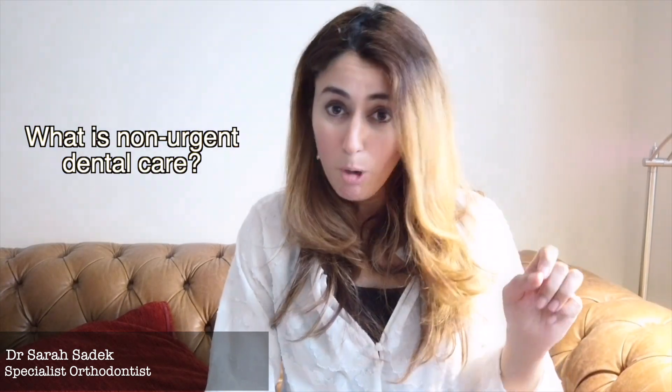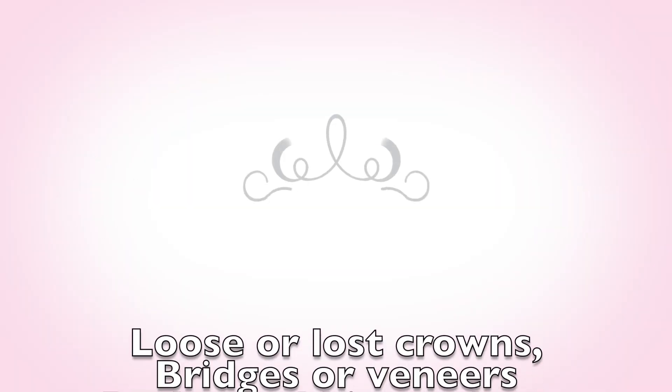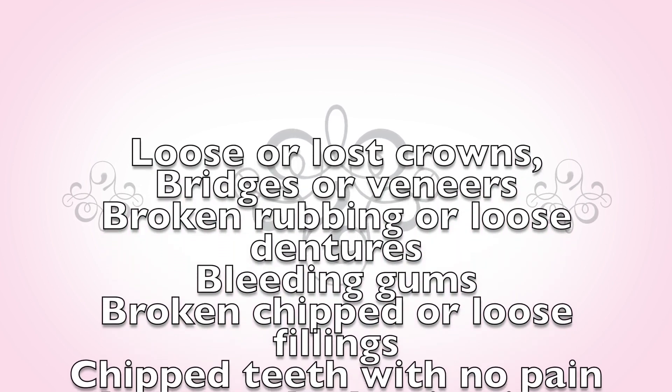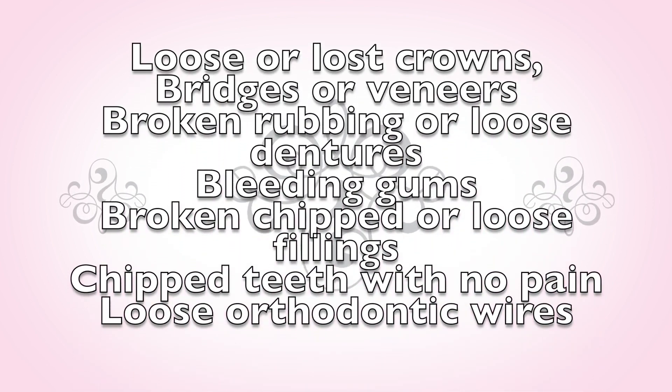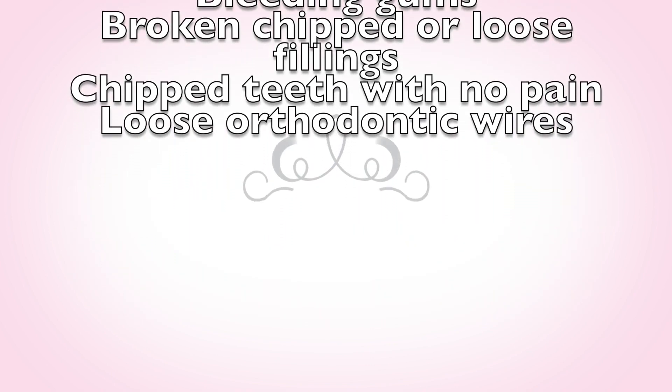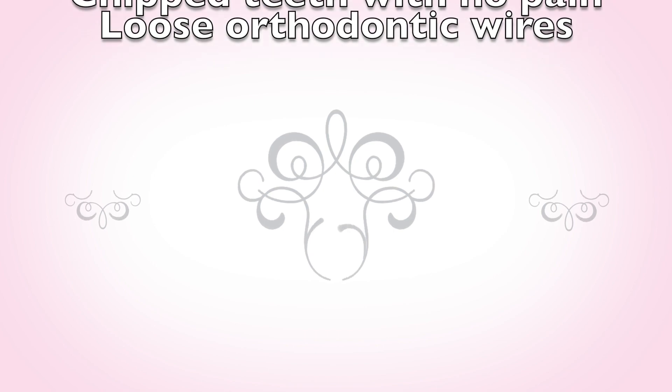Let me start by explaining what non-urgent dental care is currently being classified as — these are problems that may need to wait until your dentist reopens. These problems include loose or lost crowns, bridges or veneers, broken, rubbing or loose dentures, bleeding gums, broken, chipped or loose fillings, chipped teeth with no pain, and loose orthodontic wires.